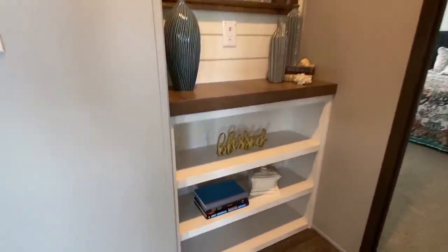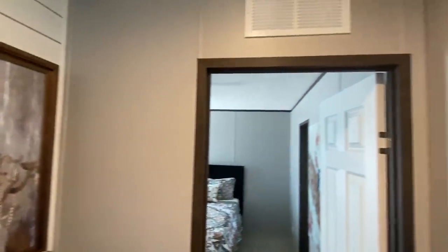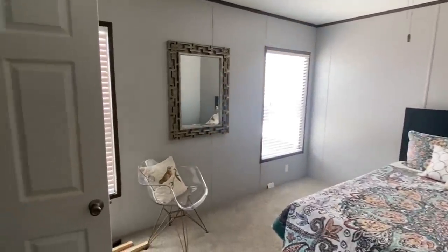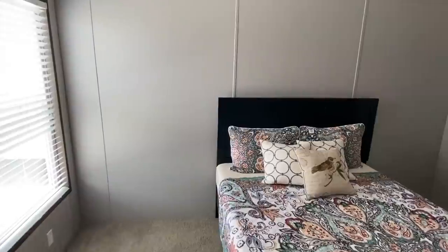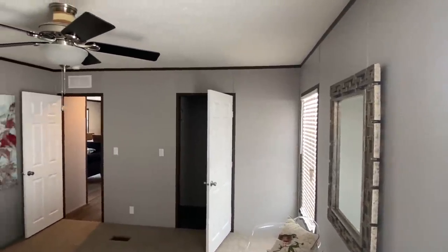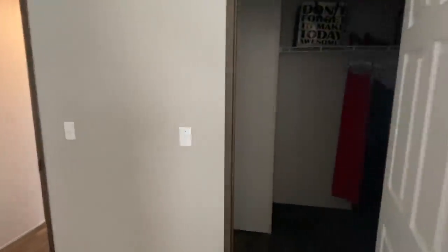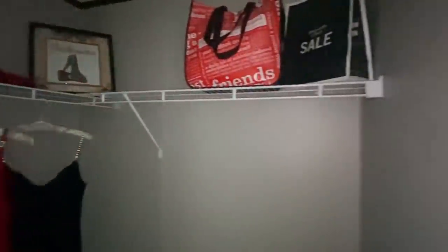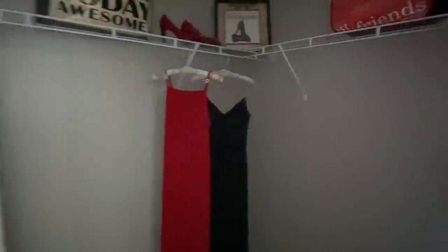There's your furnace. So then we come back here. Got this little area right here — grab your book for your bedside. Check out this closet. Ooh, got the little red dress and the little black dress. This is a good size walk-in closet; I think you could have more shelves below if you would like.